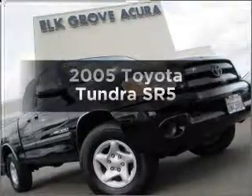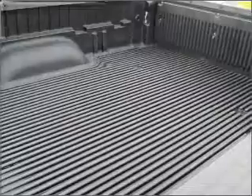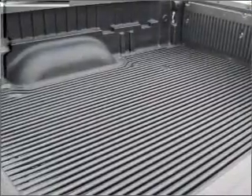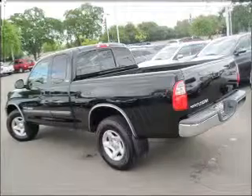Presenting the 2005 Toyota Tundra. Travel the roads in style and comfort in this great vehicle with a reliable six-cylinder engine connected to a smooth-shifting five-speed automatic transmission.